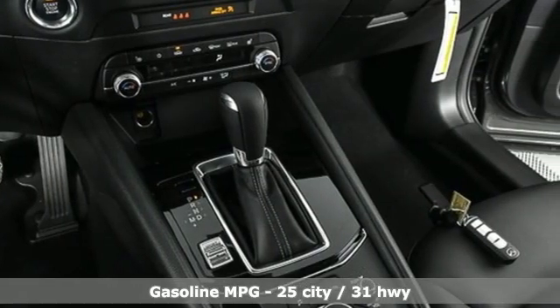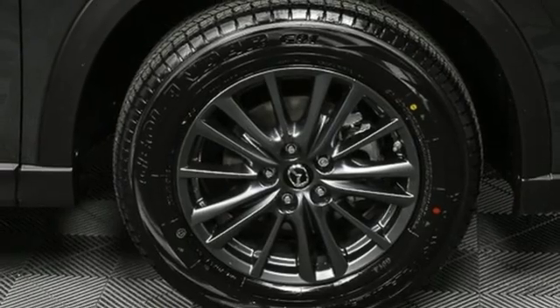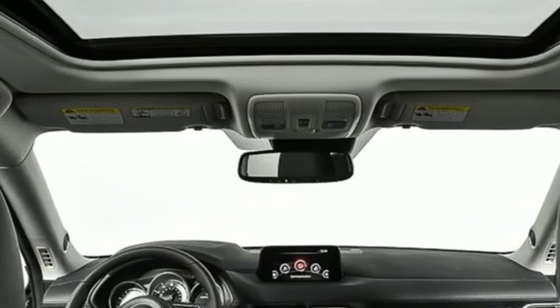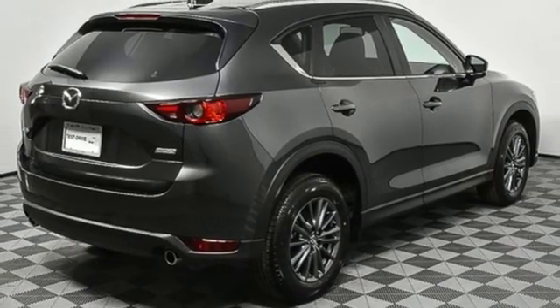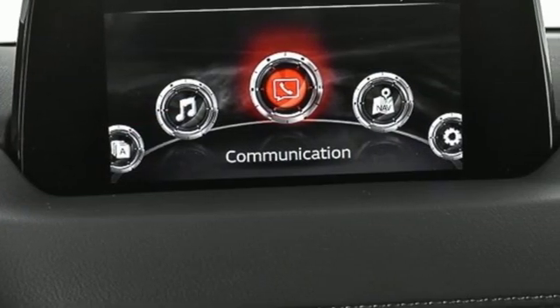Automatic transmission, dual zone climate control, streaming audio, auto dimming rear view mirror, front heated sports seats, doors and push button start proximity key, external memory control, power sliding sunroof, wireless phone connectivity, and inline four cylinder engine.